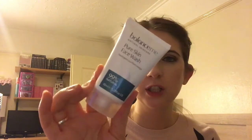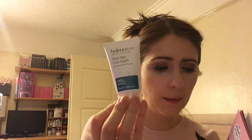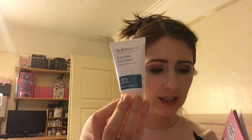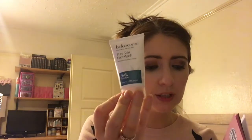Next we have the Balance Me Pure Skin Face Wash. It's just a little tube but I'm guessing you can use it with the sponge — that's probably why they've put them together. For 125ml it's £16 — obviously this is a sample size. Balance Me is 98.8% natural formula, cleanses and removes impurities to prevent spots. Grapefruit oil gently cleanses while frankincense oil and spruce nut extract reduces blemishes.